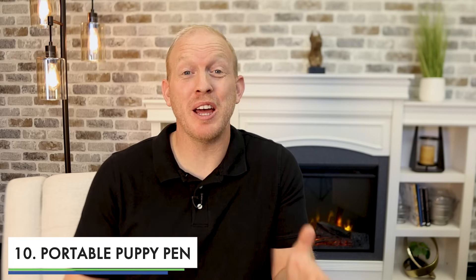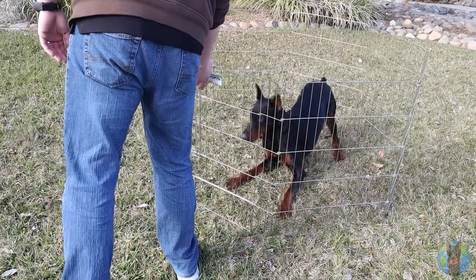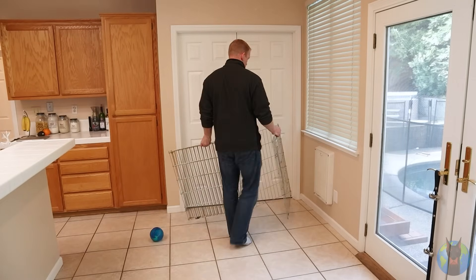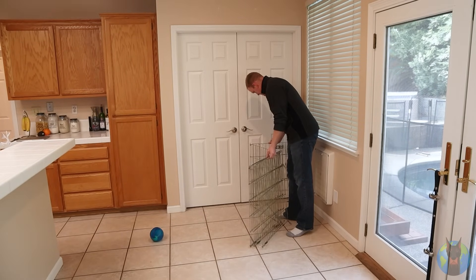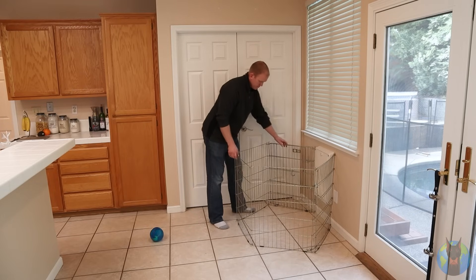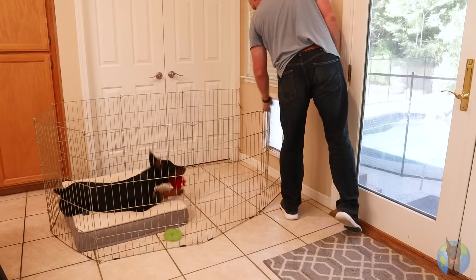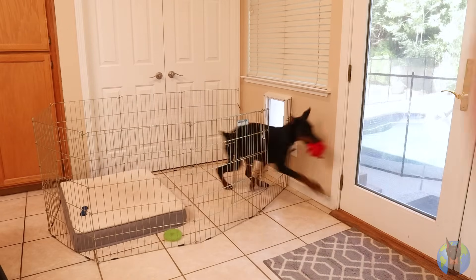Number ten: definitely get a portable puppy pen. These are incredibly useful if you go to a family's house, go camping, or go somewhere else — you can just erect the pen and make a safe spot for your dog. But the best thing is you can also use it in your house as that safe spot in the common area. It helps keep them contained when needed, and a slightly smaller space helps reduce the chances of accidents during potty training. You can just put that inexpensive bed inside it and create a nice safe space.